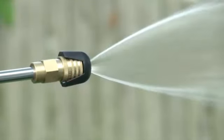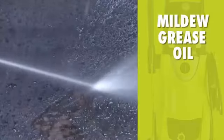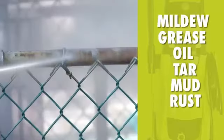From intense jet to gentle spray, Pressure Joe makes light work of mildew, grease, oil, tar, mud, rust, and more.